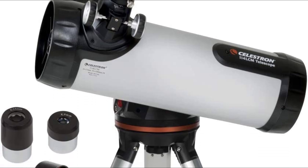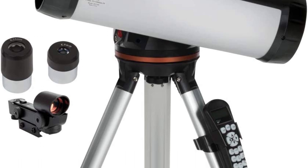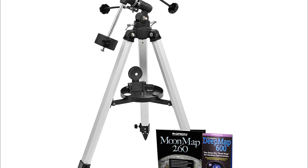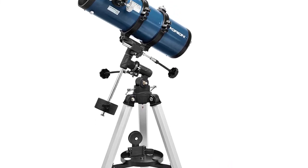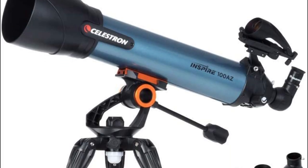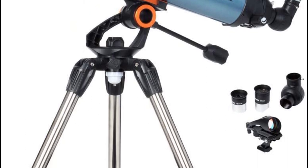Looking for the best telescopes under $300? Then you're in the right place. We've assembled a list of the top 5 telescopes under $300 that we've reviewed. We have reviewed many products and selected 5 based on performance, unique features, and user feedback, so if you can't find a telescope under $300 that suits your needs exactly, keep watching.